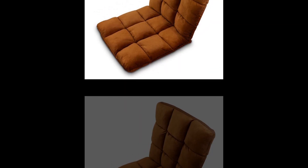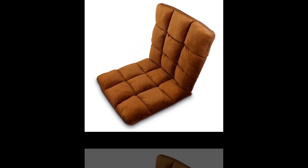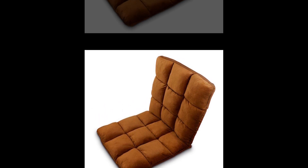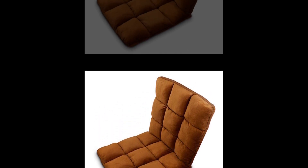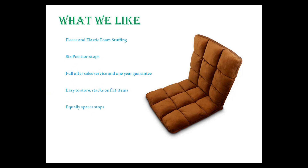Number 8: YAHWA Home Adjustable Folding Lazy Sofa Chair Floor Cushion in Six Positions and Multi-Angle. The YAHWA Floor Chair is the new talk of the town, solely because of its durability and long lifetime. Customers were surprised by the amazing level of comfort this chair offers along with a longer lifetime than all others. What we like: fleece and elastic foam stuffing, six position stops, full after-sales service and one-year guarantee, easy to store, and stacks on flat items.